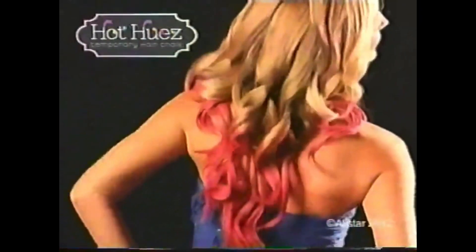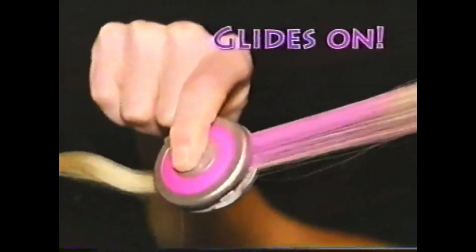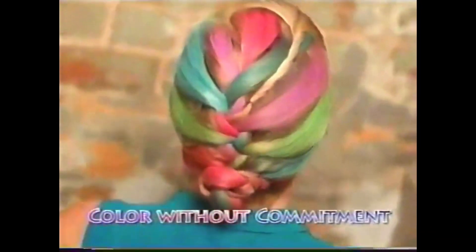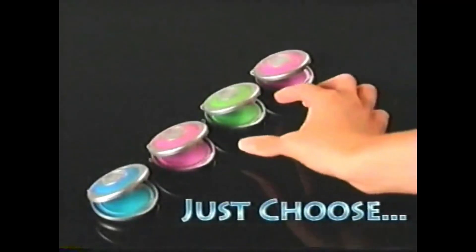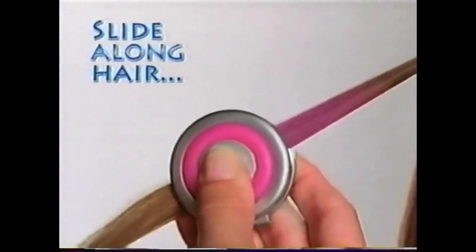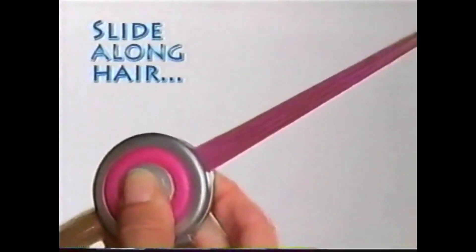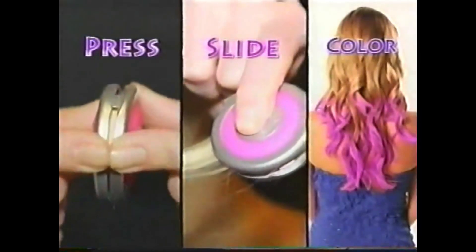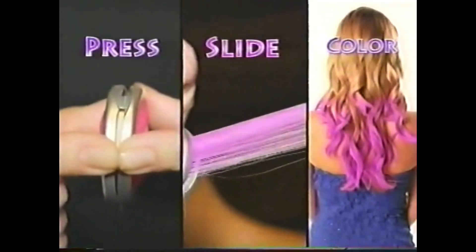Tired of hair that's dull, dull, and duller? It's time to add color. Introducing Hot Hues Hair Chalk — the eye-popping color that glides on for instant glamorous fun. Then shampoos out when you're done. It's fast, fun, and easy to get crazy cool color without any commitment. Just choose your hue. Slide the specially designed chalk compact along a strand of hair, and the color glides right on. Just press, slide, and color. That's it.